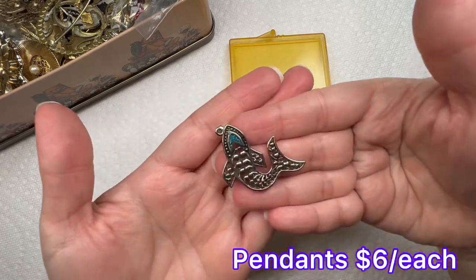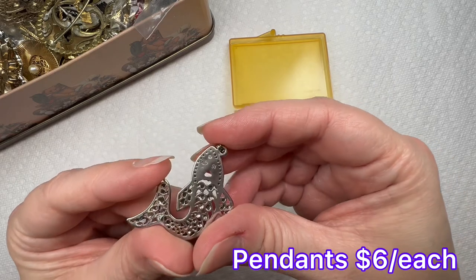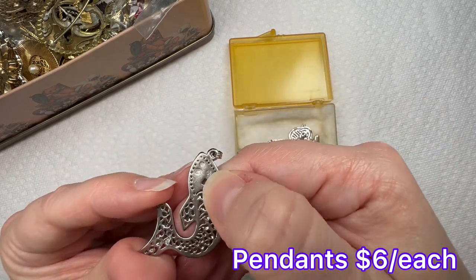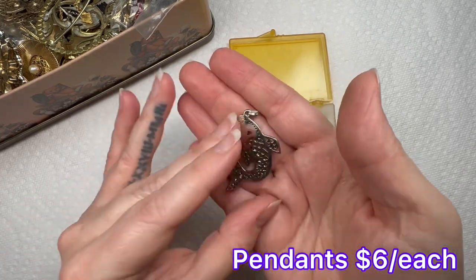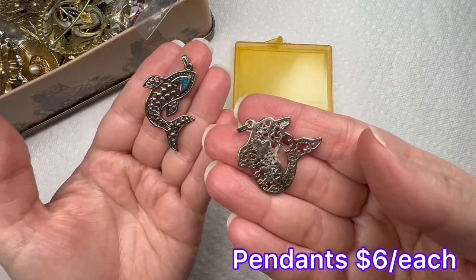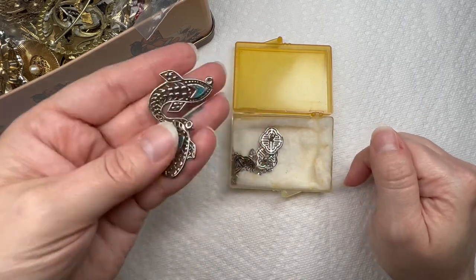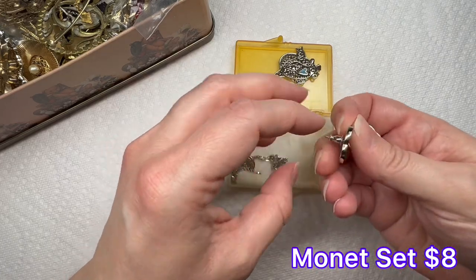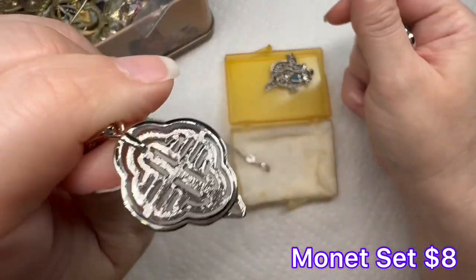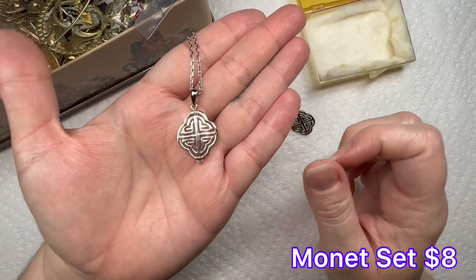We have a little pendant that looks like a shark with some crushed turquoise. There are some markings right there — I think that says 91, but that one's pretty much worn off. Looks like we have another one, which is a dolphin and heart pendant. It's got the same markings on the back. We have a cute little pair of earrings with a matching necklace that says Monet.